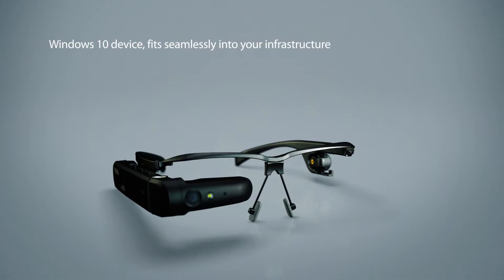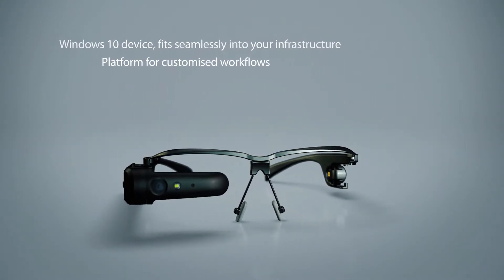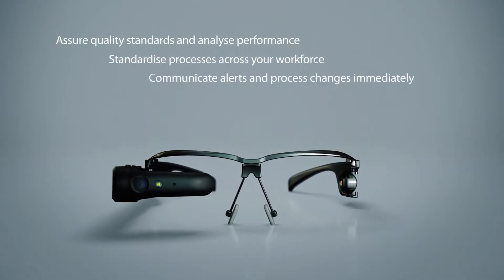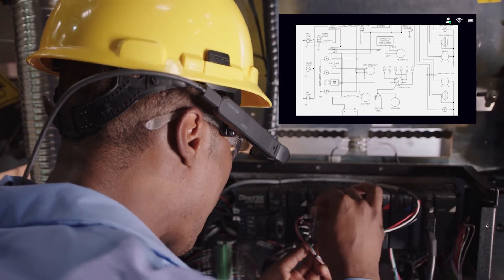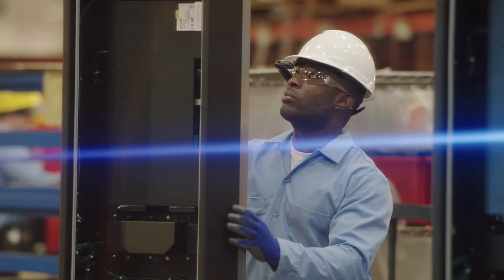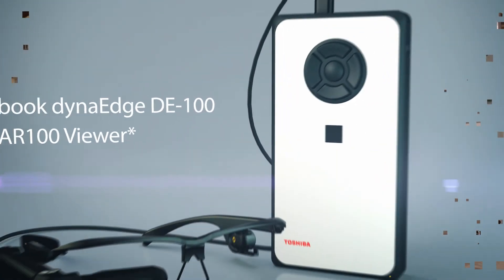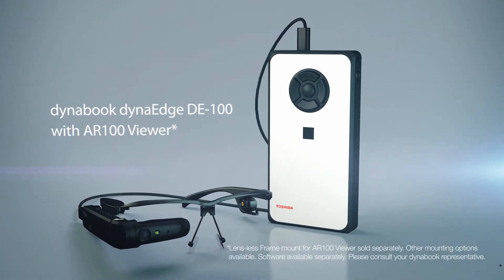DynaEdge provides a platform to build a tailored solution supporting the workflows in your specific business. The result? Some critical benefits. The DynaEdge DE100 with AR100 Viewer — the future workplace is here.